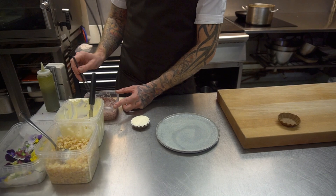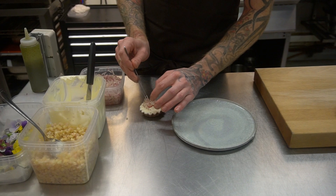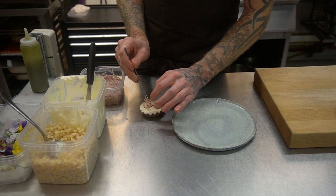This is compressed radishes. We just cut them as thinly as we can and then compress them with a little bit of salt vinegar.